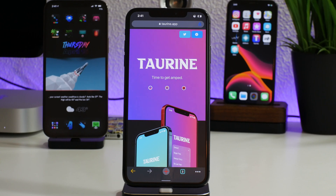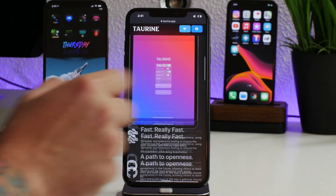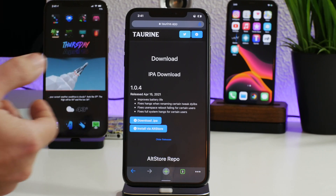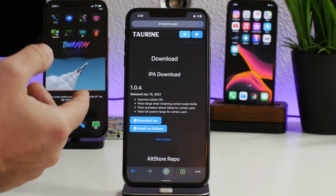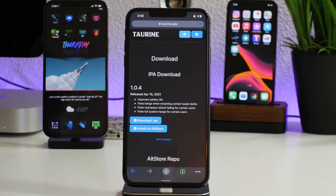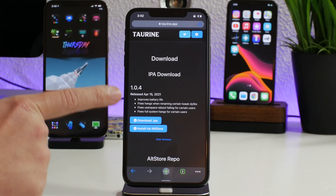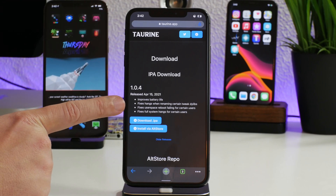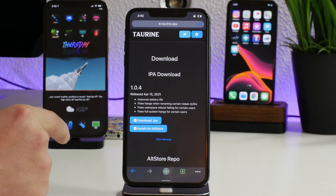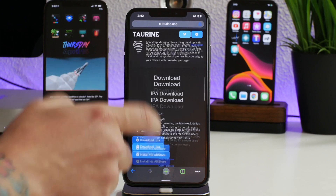Welcome back to another Taurine jailbreak update video. Taurine has been updated to version 1.0.4 — this is a big update, so I'd recommend updating if you're running anything older like 1.0.3. The biggest change is improved battery life. There are also fixes for hangups when renaming certain tweak dynamic libraries, fixes for user space reboot failing for certain users, and fixes for full system hangs for certain users.